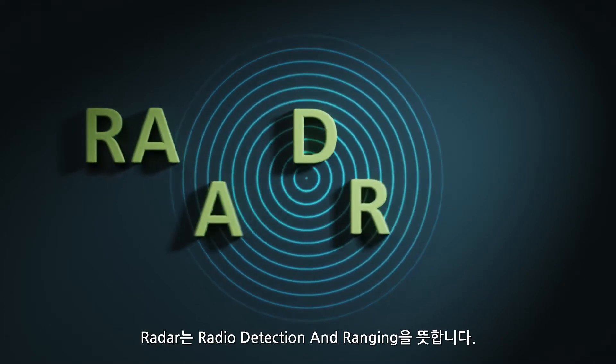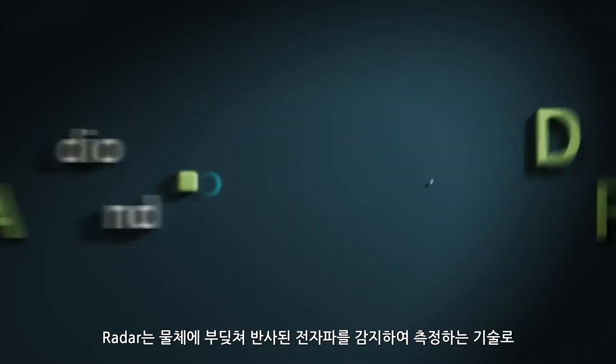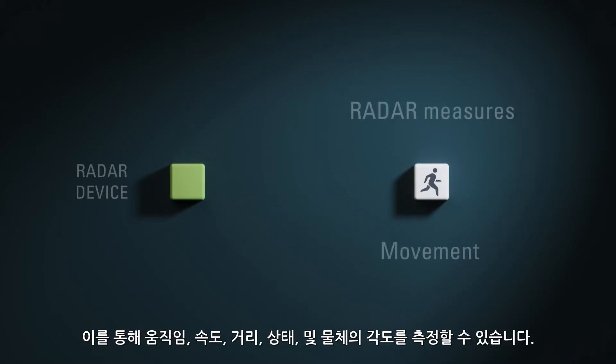The abbreviation RADAR stands for Radio Detection and Ranging. The radar emits electromagnetic waves which travel at the speed of light. These waves will bounce off objects on their way and a part of the energy will be reflected back to the radar as an echo. The radar can precisely measure movement,